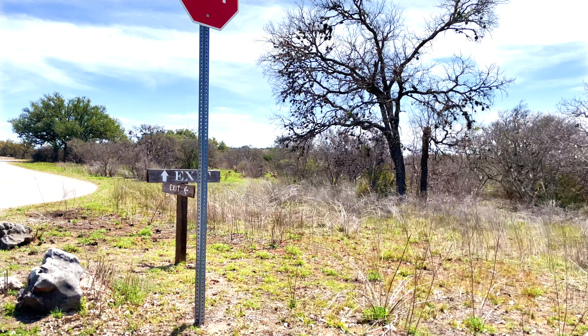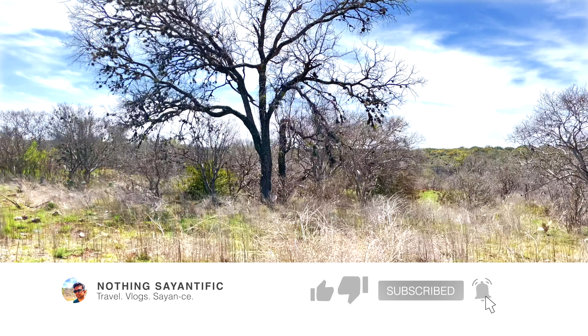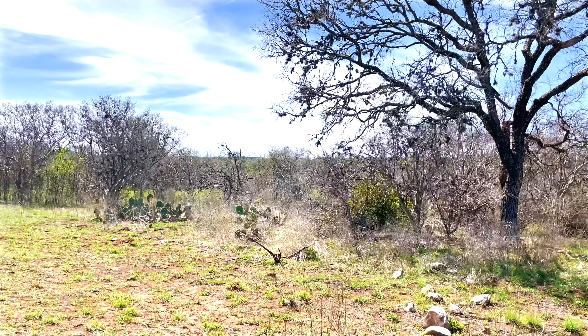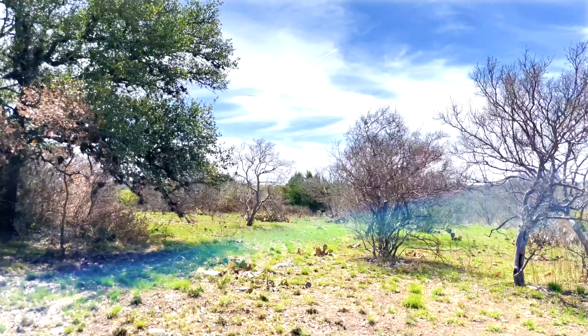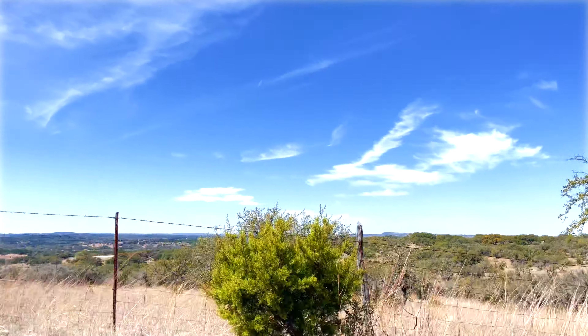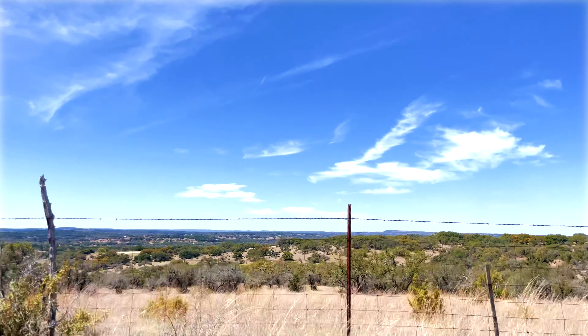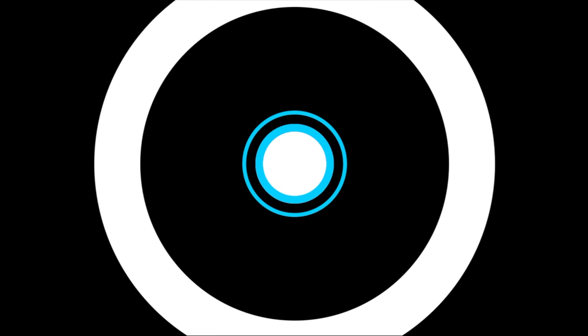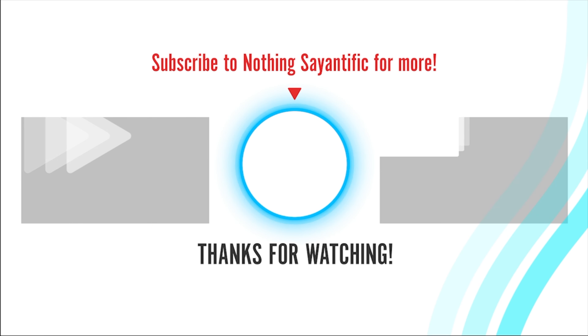That's it for this video. If you liked it, do hit the like and subscribe button so you don't miss out on the next vlogs. Catch you guys on the next one. Take care. Bye.